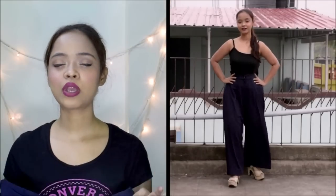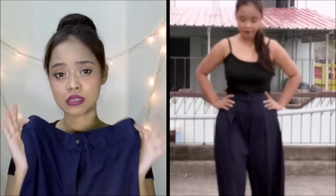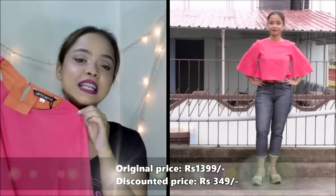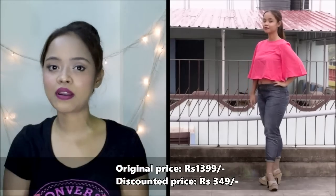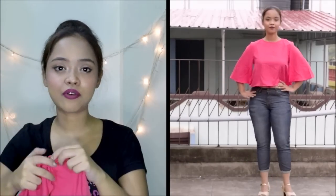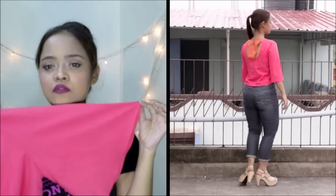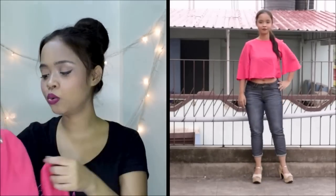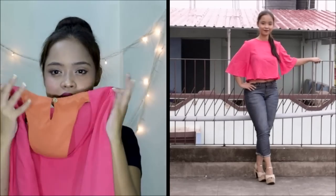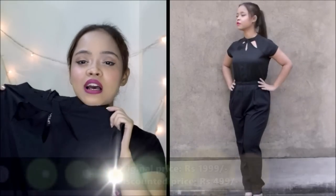Next is a pair of palazzos — I think they're very fashionable and trendy, and the fitting is so good. You can wear them high-waist or mid-waist, totally up to you. Next is this coral boxy top. You can wear it as a crop top too since it's really flowy. I love the sleeves on this, they look really cool, and the back has a really awesome cutout.